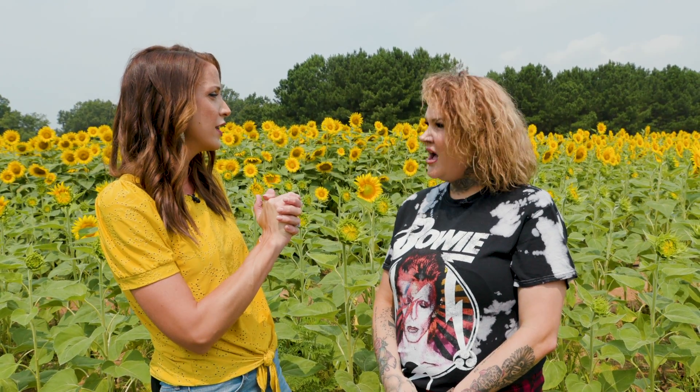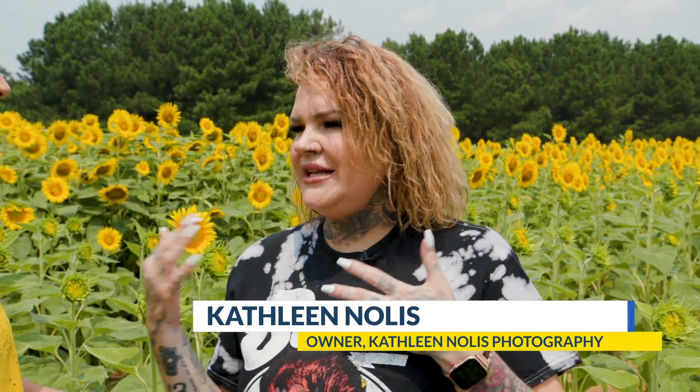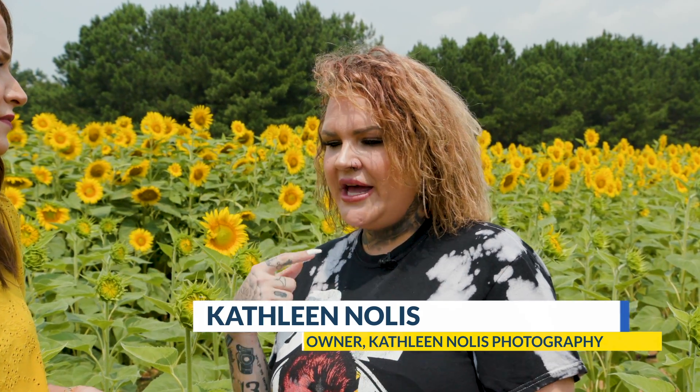Let's talk about what to wear when we come out here to visit. A surprising color you recommend is actually yellow. So what colors do you recommend and why? This is preference — everybody is going to like what they like. But I always recommend white, any type of red or maroon — they look beautiful. And then yellow or mustard yellow.